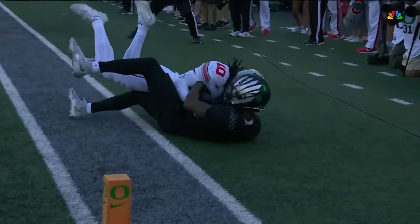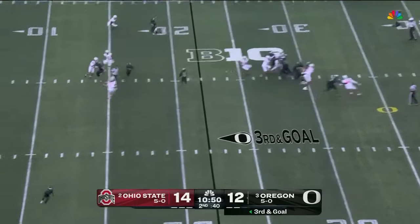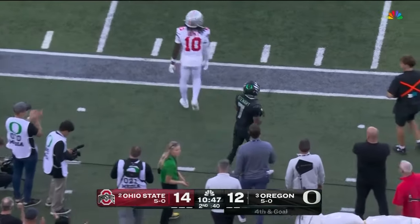Drew a penalty as well, but he beat it. Gabriel may have been tipped — didn't matter, as it's caught by Stewart out of bounds.